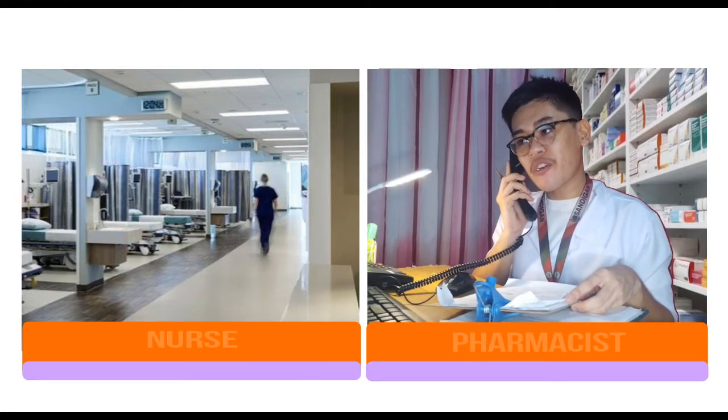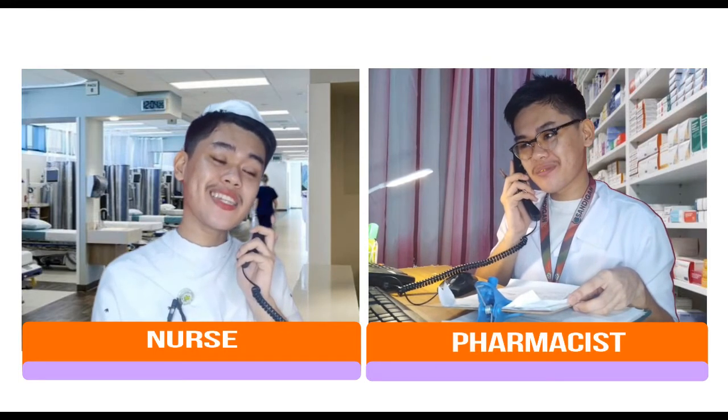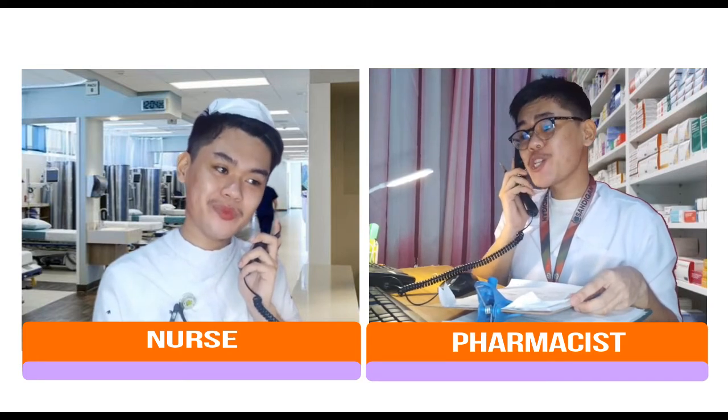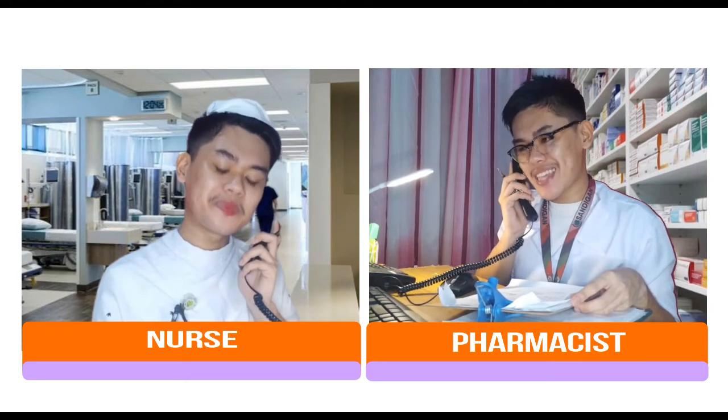Good day, this is Katie Orland Morba from the Pharmacy Department. How may I help you? Good day, Mr. Orland. I am Nicole Martinez, the duty nurse from the ward. I would like to consult you regarding certain patients' medication. Sure, ma'am, but first, please brief me about the patients' conditions so that I can assess it.